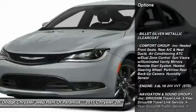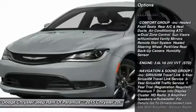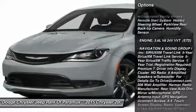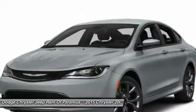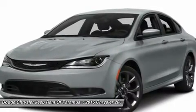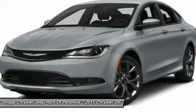Traction control, keyless entry, anti-lock braking system, all-wheel drive, steering wheel audio controls, stability control, leather-wrapped steering wheel, Bluetooth, driver airbag, adjustable steering wheel.